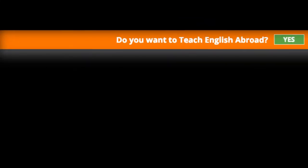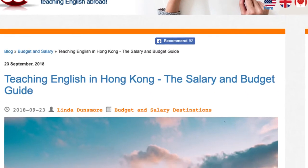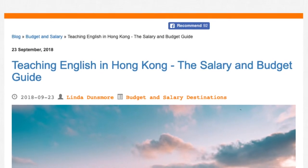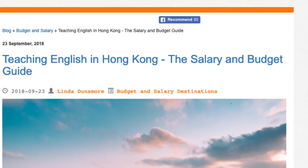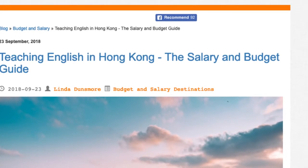Teaching English in Hong Kong: The Salary and Budget Guide. This guide will help you answer the question: how much can I earn and save teaching English in Hong Kong? You'll also find information on the local cost of living in order to figure out how much to budget for when making the move to Hong Kong.